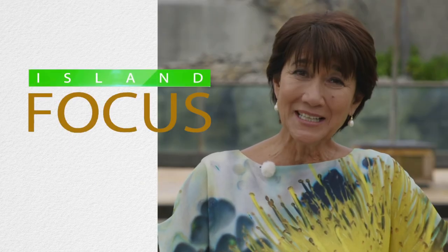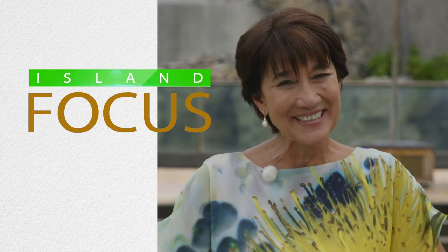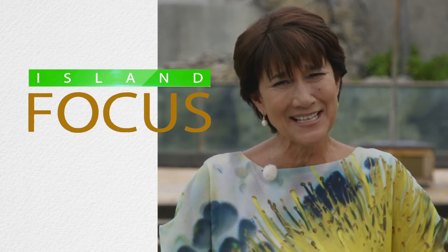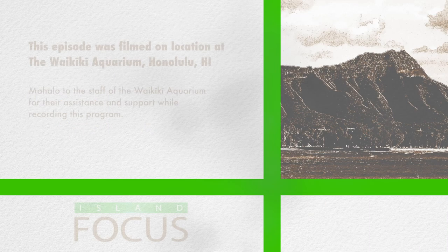Mahalo to the Waikiki Aquarium for hosting us today and to you for tuning in to Island Focus. I'm Lila Berg. Aloha and malamapono — take care of each other. See you soon.